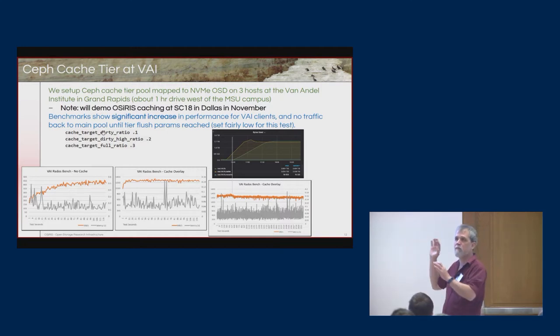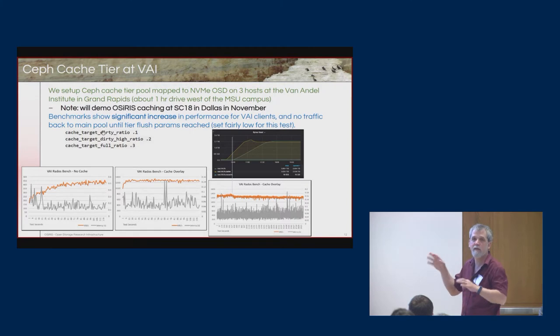This is part of what we have to do at each institution as well. If a science domain has most users at U of M and only a few at Wayne State, you might want to store most of the data at U of M and have more caching disks at the remote sites where there's a smaller number of users. We have that in our toolkit for customizing this infrastructure.